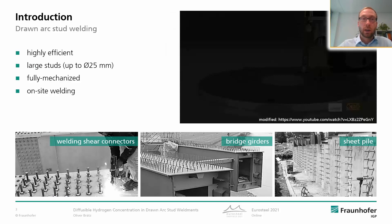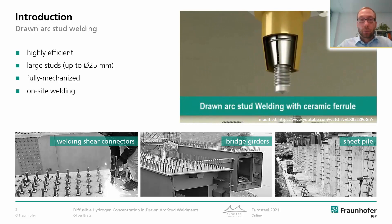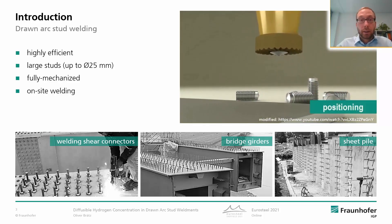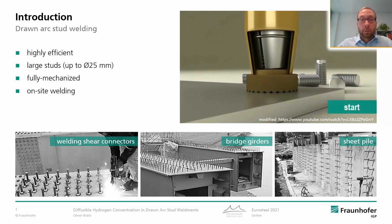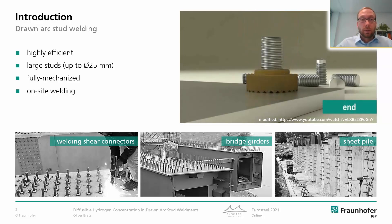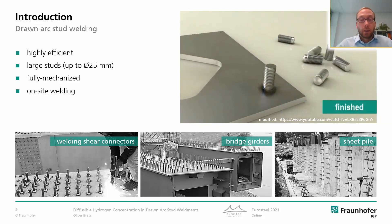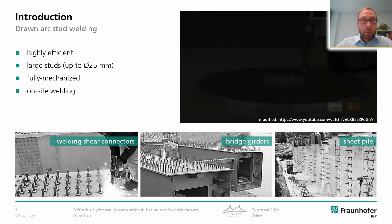Now let's have a look at draw arc stud welding — here on the right hand you can see a video showing the process. In general, it's a highly efficient welding process. It allows the fully mechanized welding of pin-shaped elements with a diameter up to 25 mm, and we can weld them in two seconds. It's very well established in steelwork and composite construction in particular, and here we can see some applications, for example, as shear connectors on bridge girders or on sheet piles.